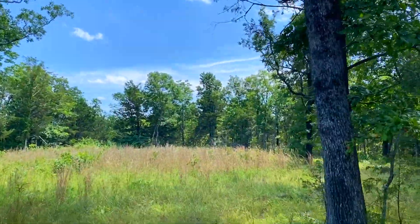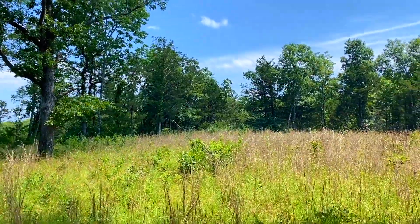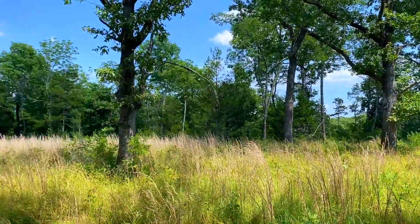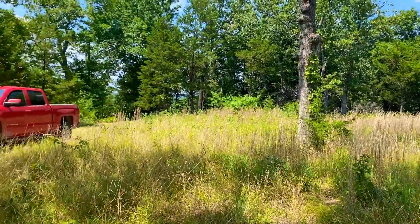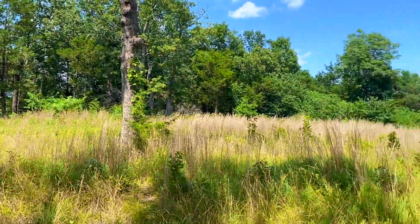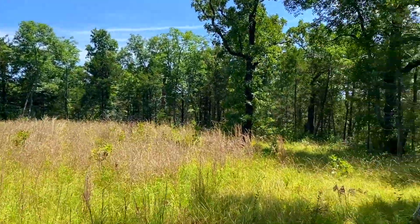Looks like we've got a beautiful open meadow here by the easement road — that's gorgeous. Really nice tract. This is a minimum maintenance easement road, so you do want a truck or an SUV to get to this one.